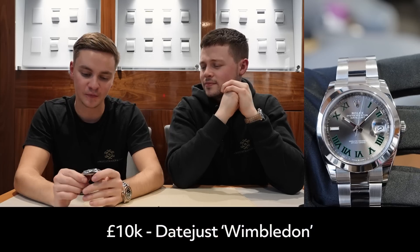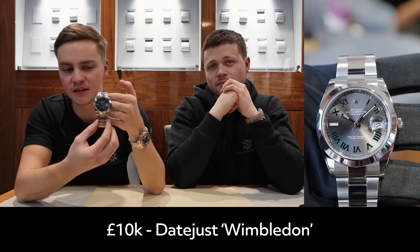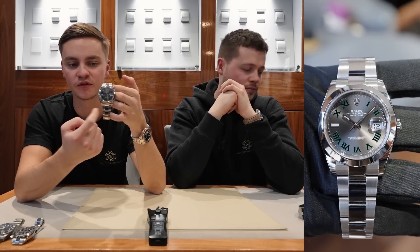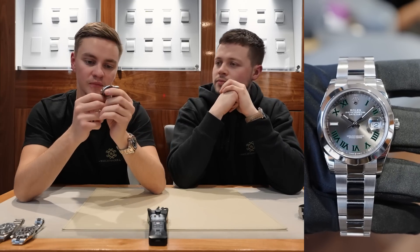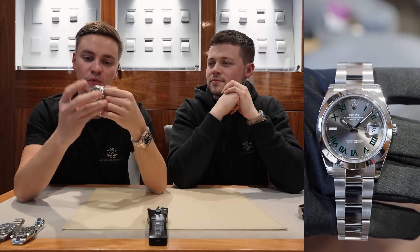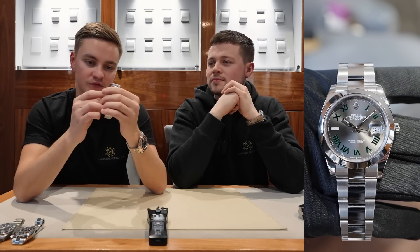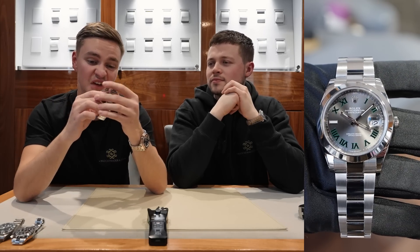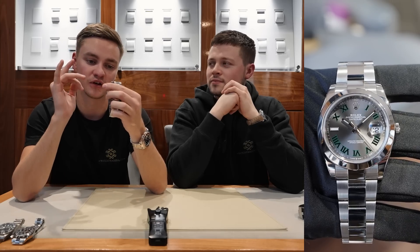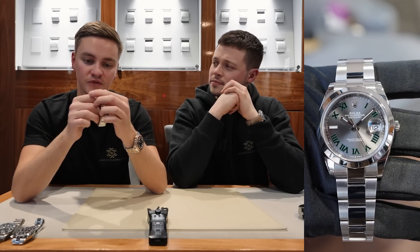Can't go wrong with the Submariner — that's my pick for the £10,000 mark. My 10K pick is this Datejust 41mm, the Wimbledon dial — slate grey dial with green Roman numerals, reference 126300 with a smooth bezel. It wears very sporty but you can also dress it up or down. It's a very versatile watch and probably the best everyday watch money can buy within that budget. This one is on for £9,950, just within budget.